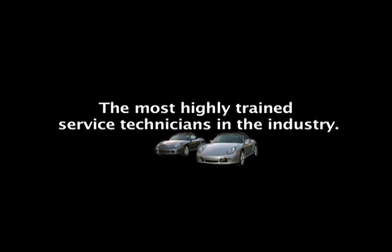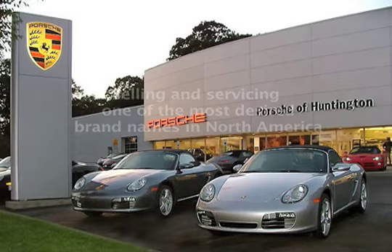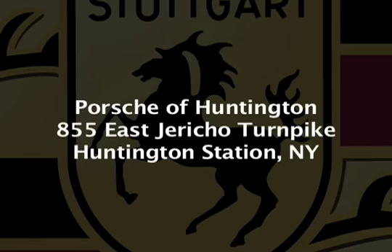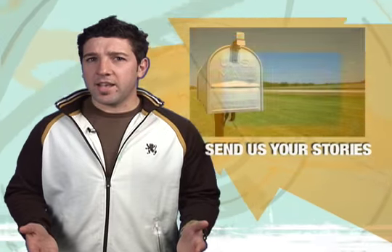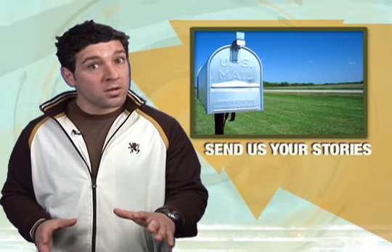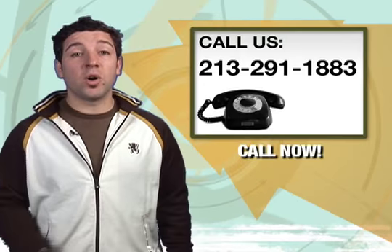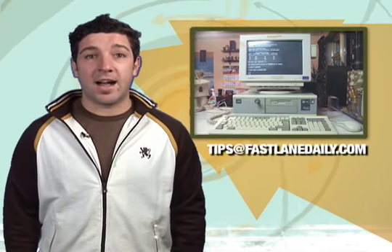Next up, the internet rumor mill, right after this. Got a story for Fastlane Daily, or even a hot tip, rumor, or a forum flame war? We want to know about it. Give us a call at 213-291-1883, or tips at FastlaneDaily.com.